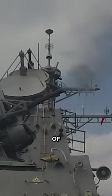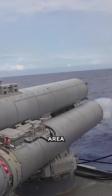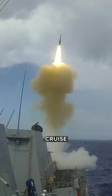Arleigh Burkes carry a wide assortment of missiles for any target, including the Harpoon anti-ship missile, SM-2 MR Area Defense SAM with anti-ship capability, SM-3 anti-ballistic missile, and Tomahawk Long-Range Land Attack and anti-ship cruise missile.